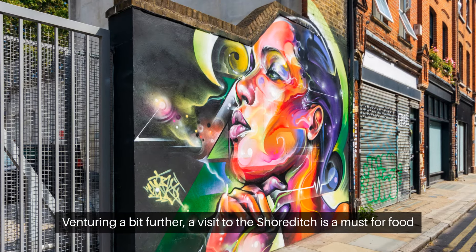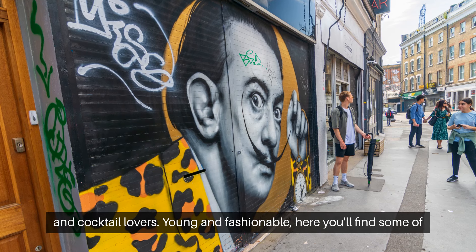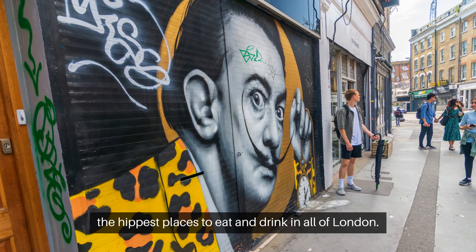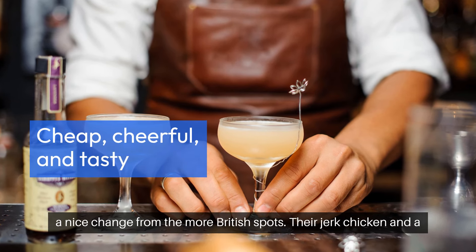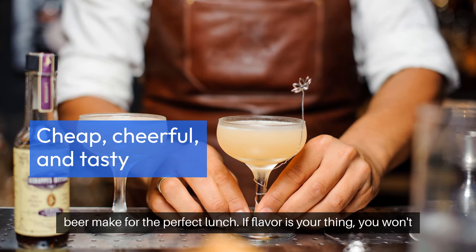Venturing a bit further, a visit to Shoreditch is a must for food and cocktail lovers. Young and fashionable, here you'll find some of the hippest places to eat and drink in all of London. Cheap, cheerful, and tasty — stop in at Troy Bar. The Caribbean feel is a nice change from the more British spots, and their jerk chicken and a beer makes for the perfect lunch.